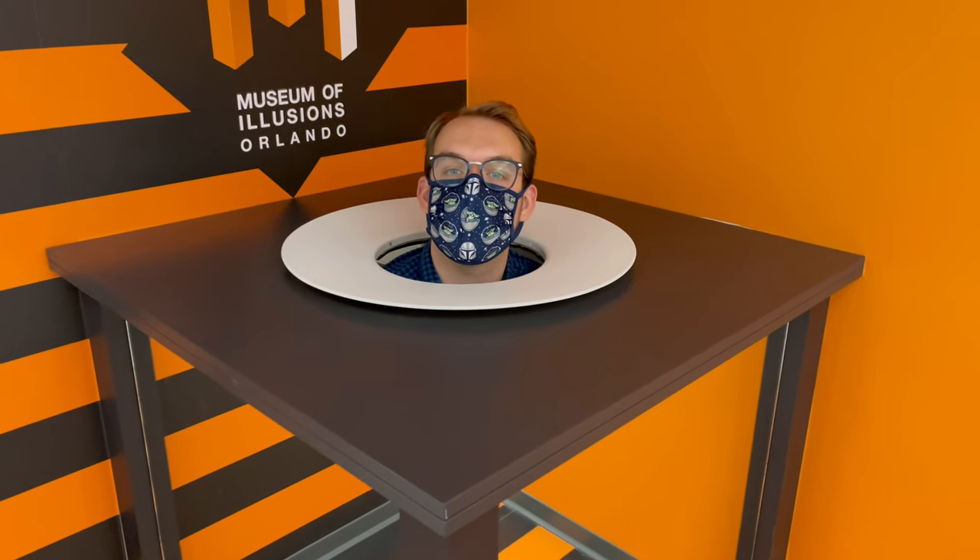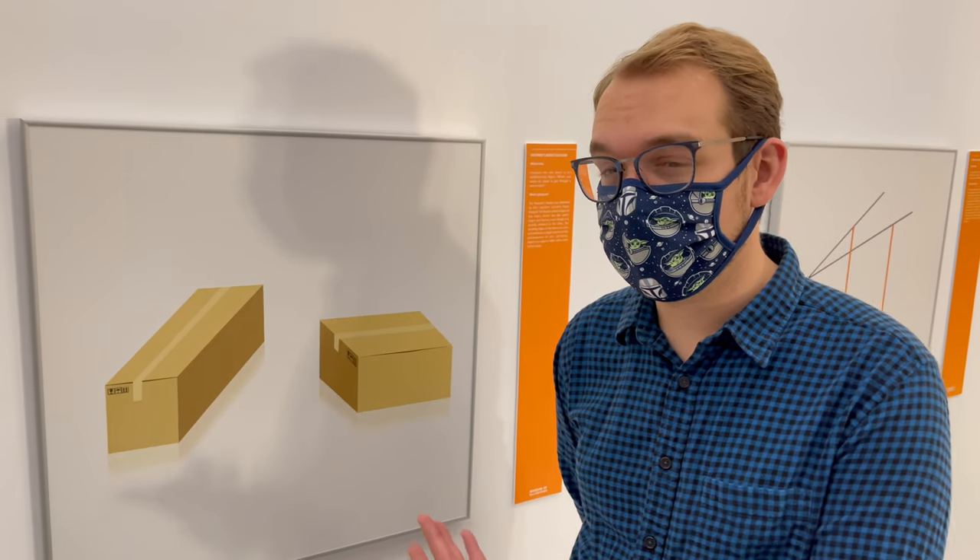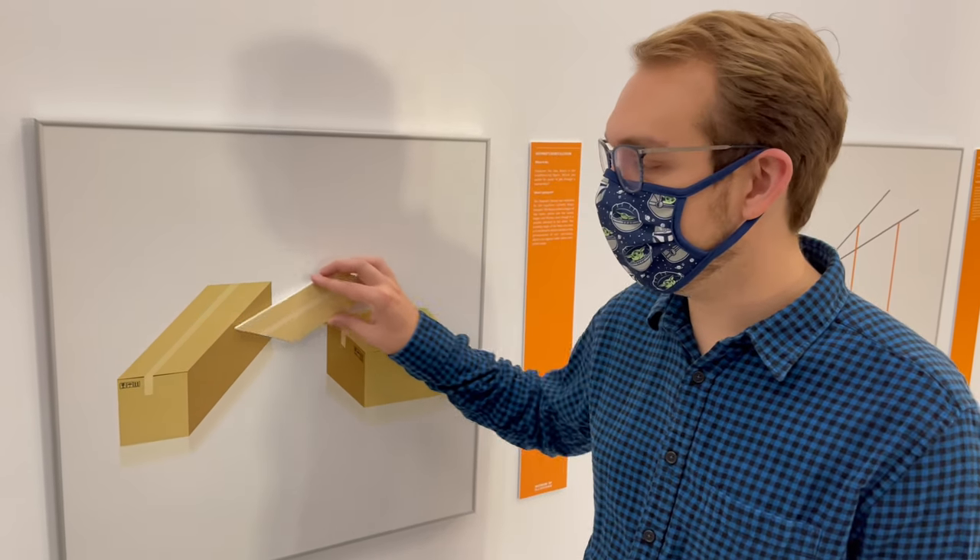It looks like I've come out ahead. What would you say if I told you these two boxes are the same size?